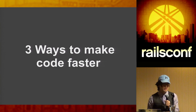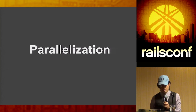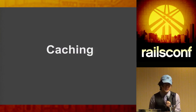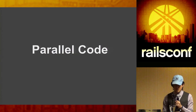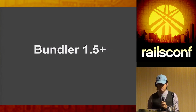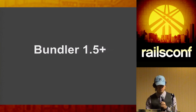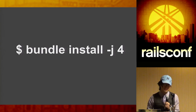To achieve the 40% improvement, we mainly looked at three areas: running code in parallel, caching, and cutting out unnecessary code. For parallel code, we worked with the bundler team on Bundler 1.5. There was a pull request sent by Cookpad to add parallel bundler install. If you aren't using this yet, I'd recommend upgrading to at least Bundler 1.5.